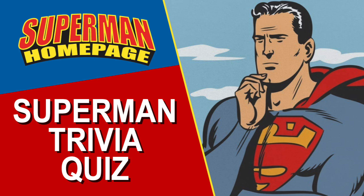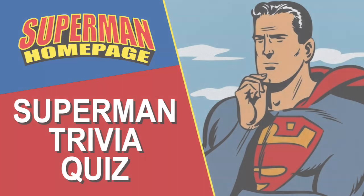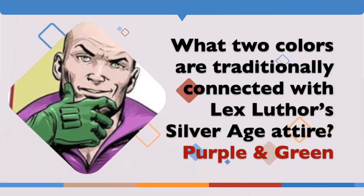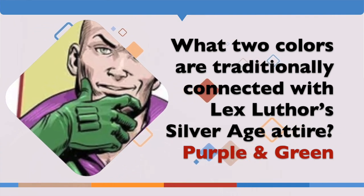Here are the answers to last month's questions. Question 1 was: what two colours are traditionally connected with Lex Luthor's Silver Age attire? The answer: purple and green.